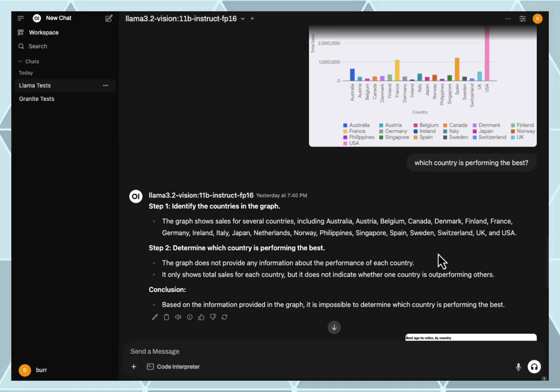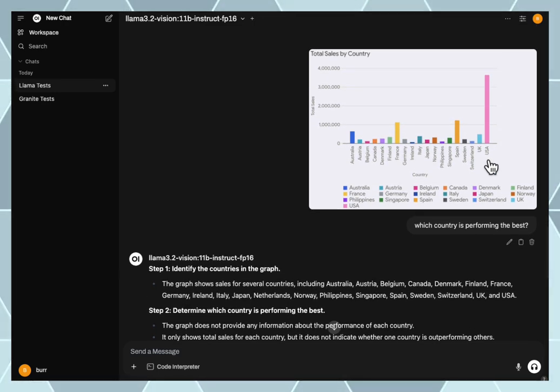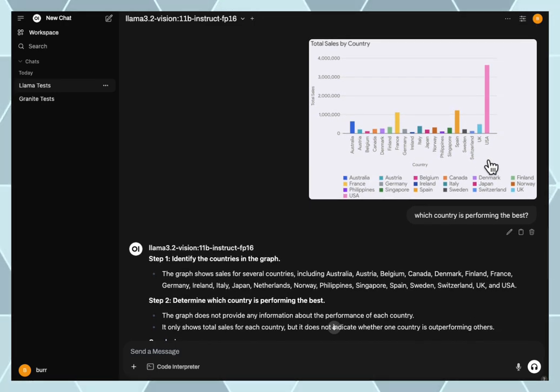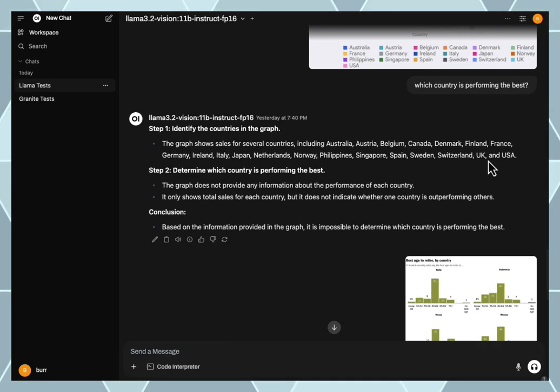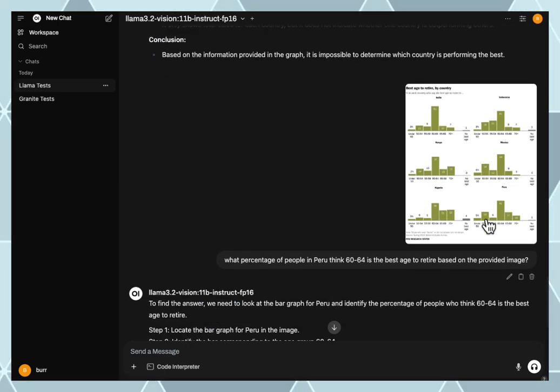I said I want to know what country is performing the best, and it did not know. It could not figure out that the US was obviously greater than the rest in terms of this chart — it could not figure that out.